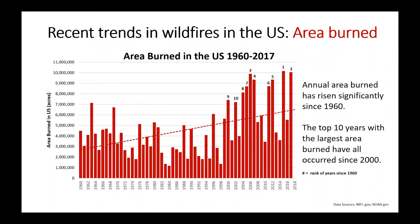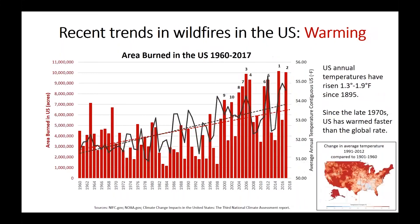Since 1960 we've seen a steady rise in the annual area burned across the U.S., and since 2000 this increase has risen markedly. The top 10 years with the largest area burned since 1960 have all occurred since 2000. For example, 2015 was the number one most area burned since 1960, and 2017 was number two.